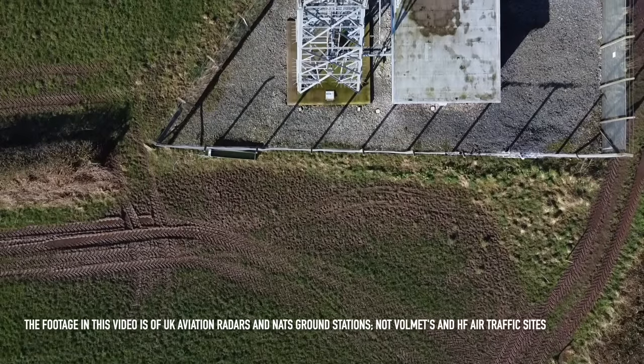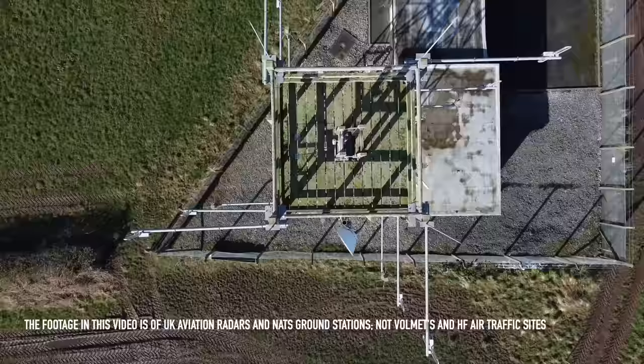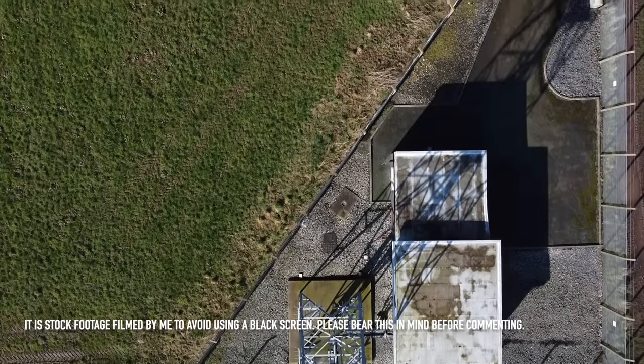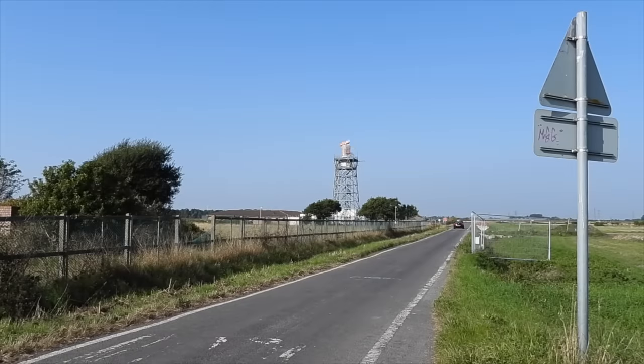A couple of people in the comments recently have been asking for a video on HF Air Radio and VolMets. So I thought I'd have a listen around, make a few recordings, and show you the sort of HF air-related signals you can receive on your shortwave radio. I'll then tell you what they do and where they come from. It's not going to be an overcomplicated overload of information, just a way of inspiring you to pick up the shortwave radio and take a listen.